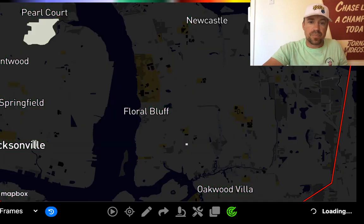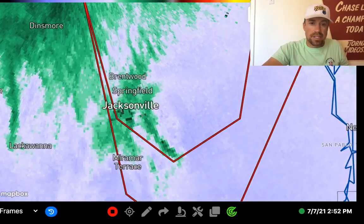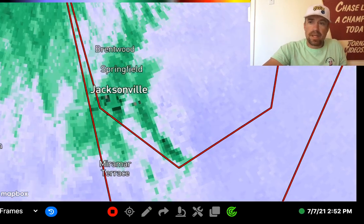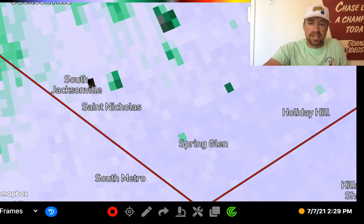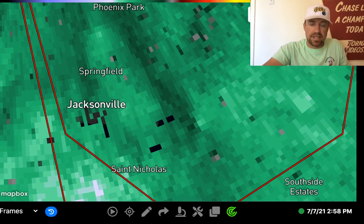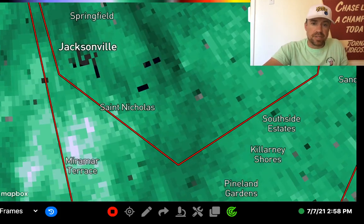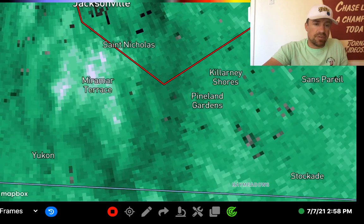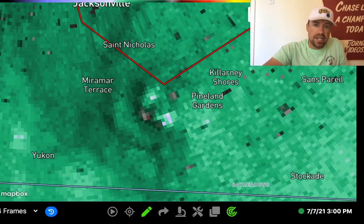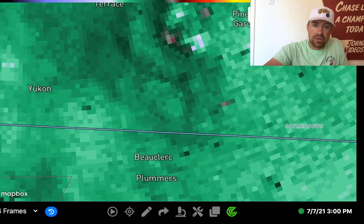Let's look at the higher tilts to see if we can still see that tornado vortex up there. It looks like it's probably back in this area. That was eight minutes ago when it was over Spring Glen. You can still see that rotation in the higher tilt. Six minutes later that couplet is moving off to the north and is definitely not as strong as it was earlier. Looping back, you can see the tornado touchdown just to the southwest of Pineland Gardens in the San Jose area — likely some substantial damage down there, just north of Beau Clerk.